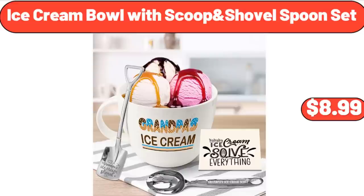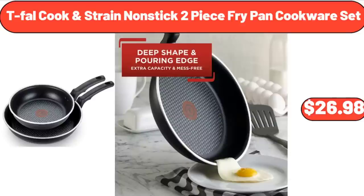Ice Cream Bowl with Scoop Shovel Spoon Set, $8.99. T-Fal Cook and Strain Non-Stick Two-Piece Fry Pan Cookware Set, $26.98.